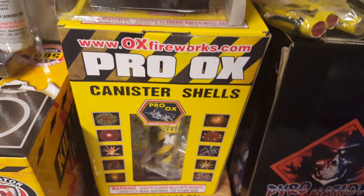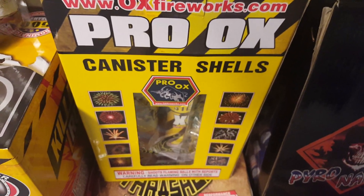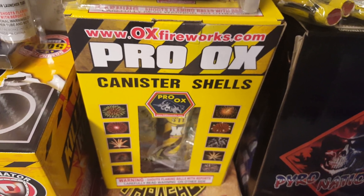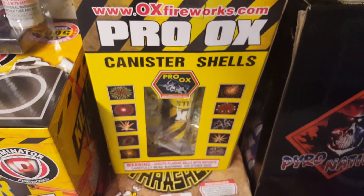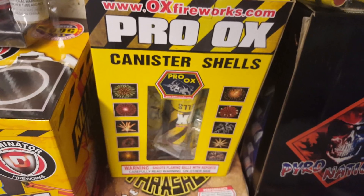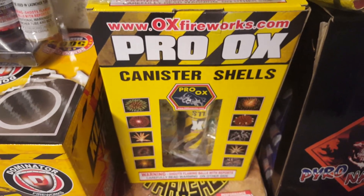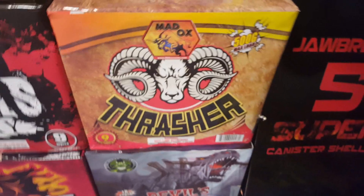Over here we got the Pro Ox canister shells — it's like the pro version of Maddox. What's unique about these shells is that they're 1.5-inch canister shells. If any of you remember the canister shells called Nukem by Firehawk that I demoed a couple years ago, this is pretty much a similar shell. Those shells, even though smaller than the 60-gram 1.75-inch canister shells, still packed a punch. I'm pretty sure these will have a similar punch to the Nukem shells, so I picked those up and I'm throwing them into the canister shell comparison as well.